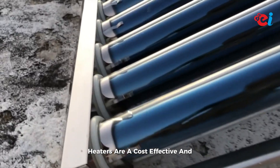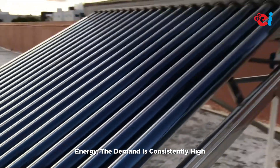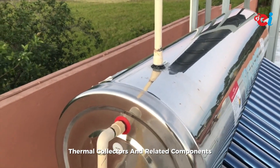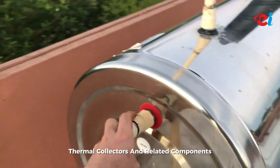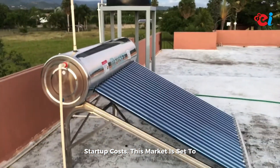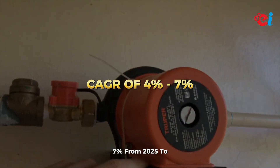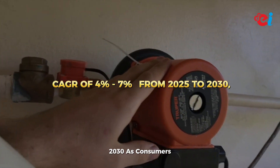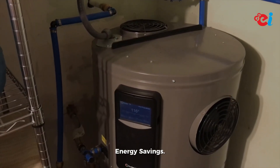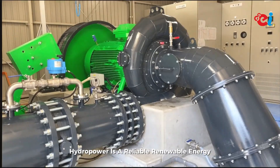Number four: solar water heaters manufacturing. Solar water heaters are a cost-effective and efficient way to utilize renewable energy. The demand is consistently high in residential and commercial sectors. Manufacturing and assembling solar thermal collectors and related components can be a great business with moderate startup costs. This market is set to grow at an estimated CAGR of 4 to 7 percent from 2025 to 2030, as consumers increasingly adopt green technologies for energy savings.